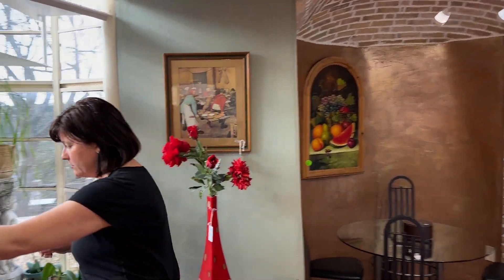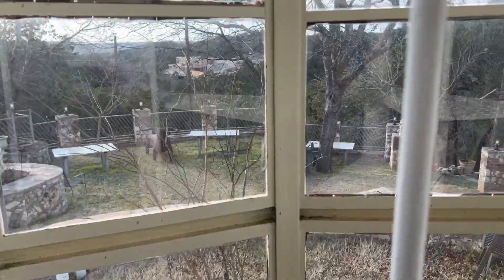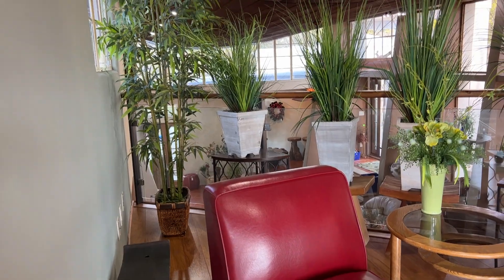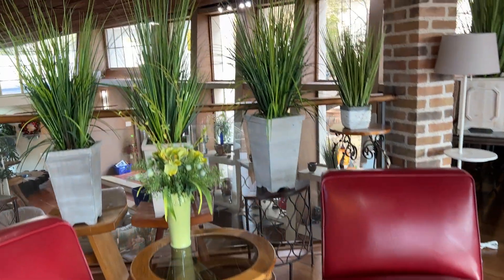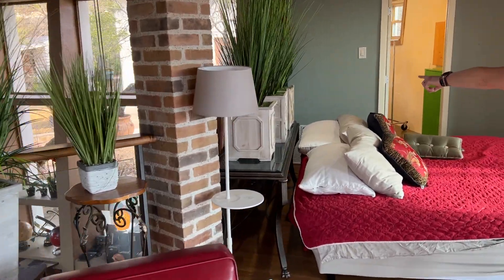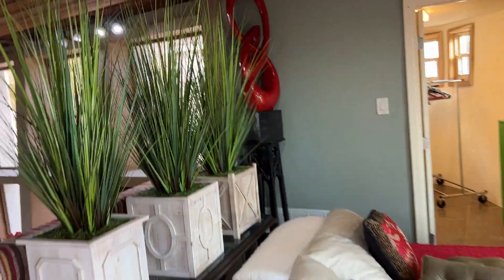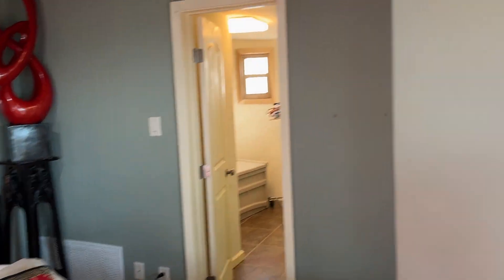We're going to go up this little spiral staircase — I told you there's a lot of steps in this house. Up here we've got more accessory furniture, some artificial plants, and a king-size bed. There's a console table back here and some sculpture artwork in the corner. A closet with a little bit of stuff in there.